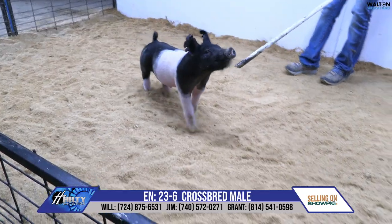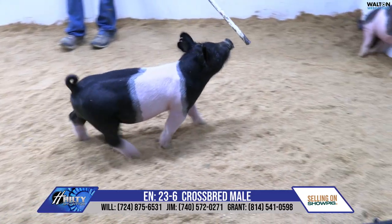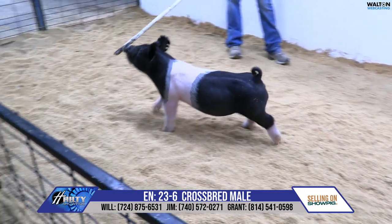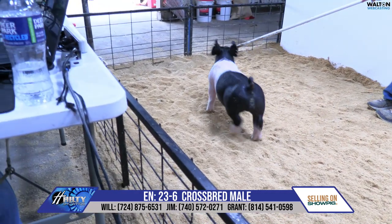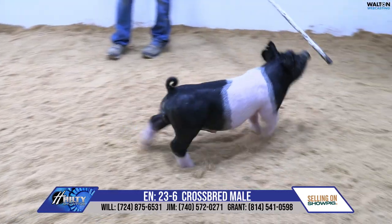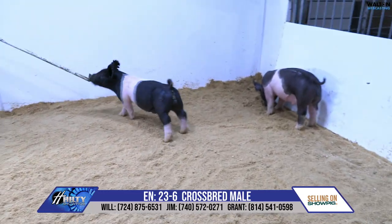Cheers there, the white boar, the white Glory Day son that we sold the guys there at Genetic Edge. So a combination of when you've got Cinderella on the bottom, Cheers' mom on the bottom side — this guy has got good sows all through his pedigree.